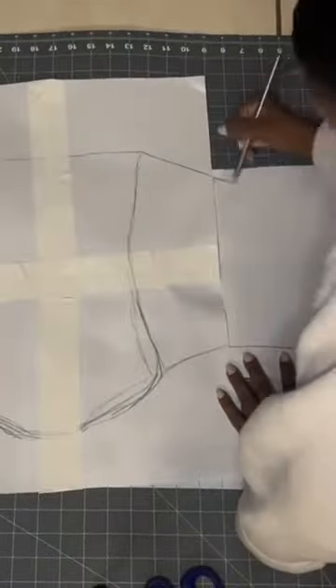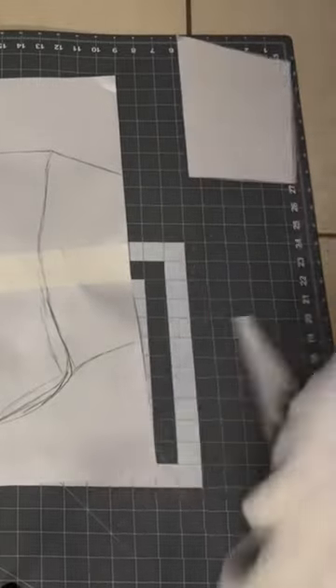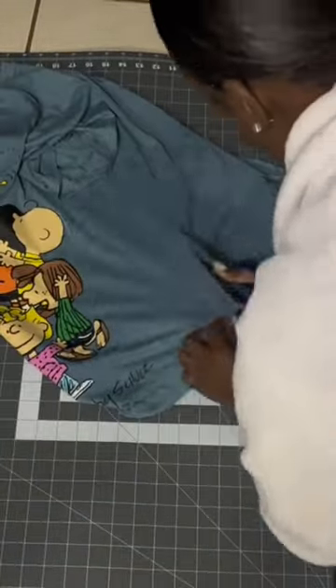Found this five dollar shirt at Walmart — I don't know who Peanut is but I know Charlie Brown. Let's pop the tag and get into it. I'm using my own pattern, my own measurements, everything straight off the dome, so I'm cutting this shirt in half.